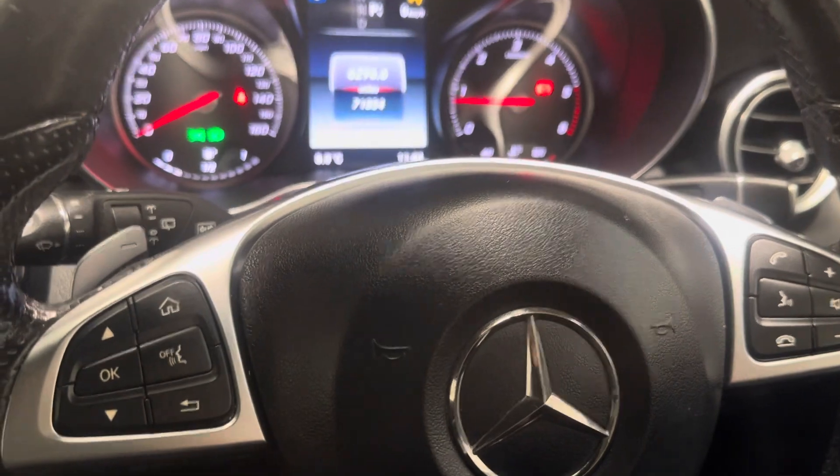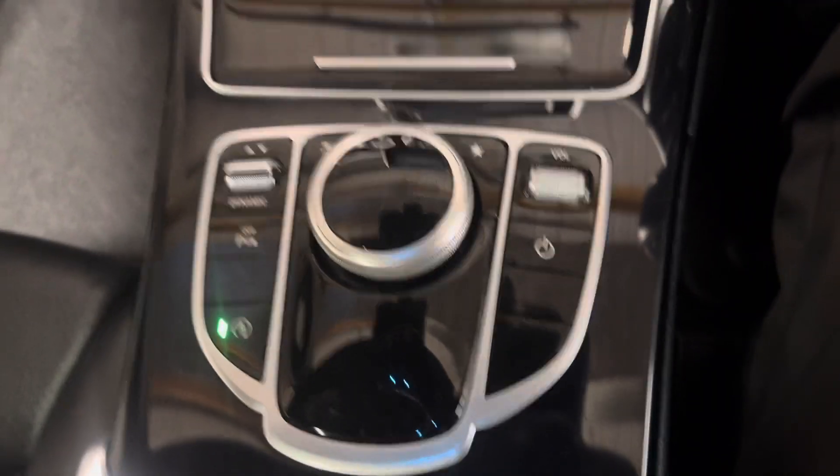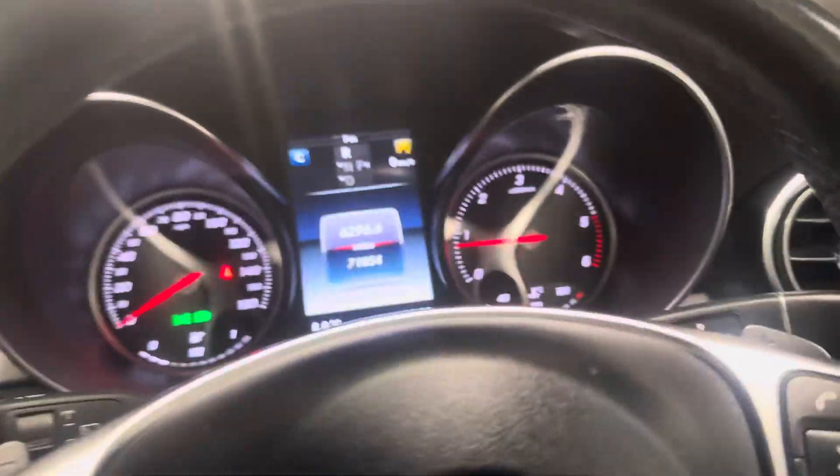Heated leather upholstery. Reverse parking camera. And it has the iDrive style controls and wheel here. Bluetooth telephony. Cruise control. All the bits and pieces.